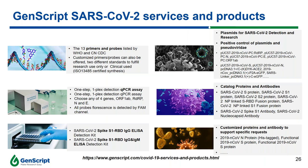Here are the services and products GenScript has offered. You can go to our website for more detailed information.